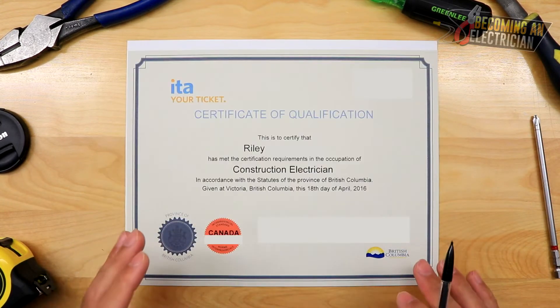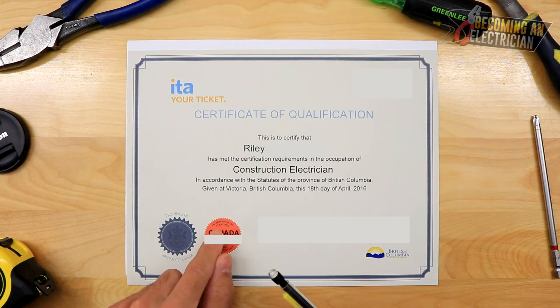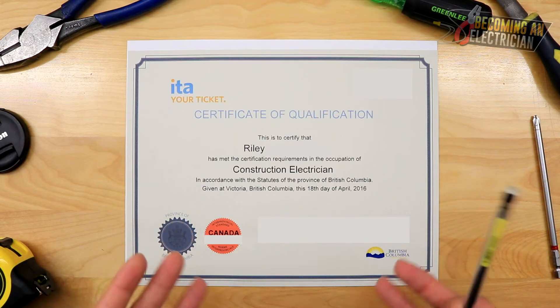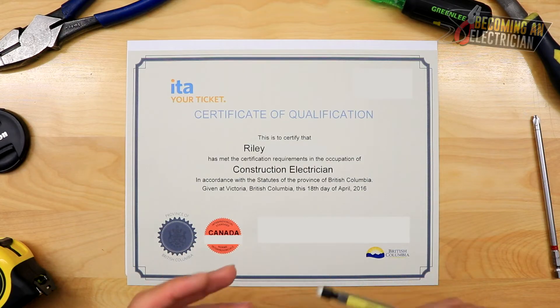Here is my certificate of qualification. You also get a certificate of apprenticeship. As you can see, this is the interprovincial standard from Canada — it shows that I passed and I'm a journeyman, which means I can work anywhere in Canada. This is where you want to get to.